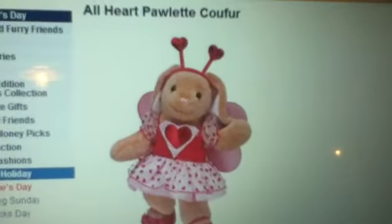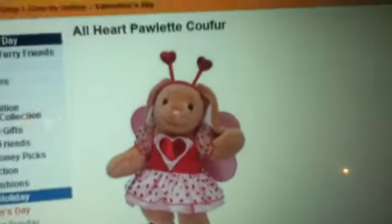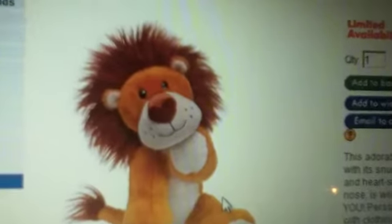Next is the Paulette Cofer. She's not a St. Valentine's Day Bear — well, she's a rabbit. But this outfit is really something.